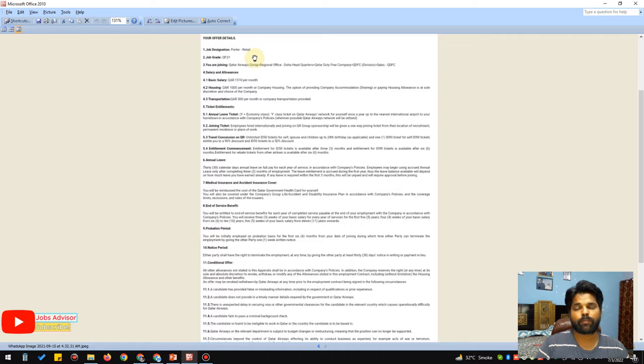This is the portal retail position in the duty free, but we are going to discuss about the kitchen steward. It's the same grade as the portal — no matter you are in a different department or different company, the grade will be the same and the salary will be the same, with maybe a little difference like 100 or 200 QR. In this video we are going to use the salary structure from grade one.